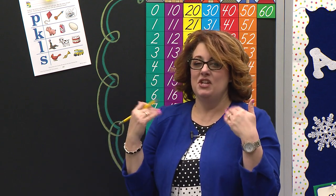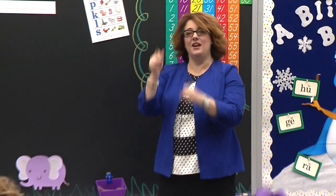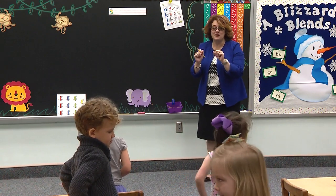Class, stand up. Do what I do. Walking, walking, walking, walking. Hop, hop, hop. Hop, hop, hop. Running, running, running, running, running, running. Now we stop. Now we stop. Good. Now we've got some wiggles out. We're ready to do some work.